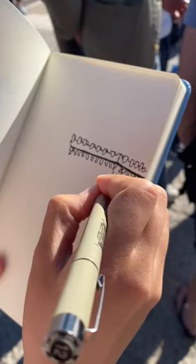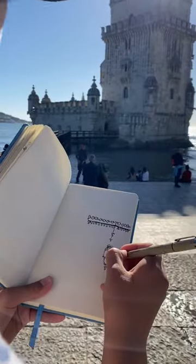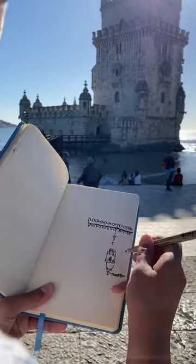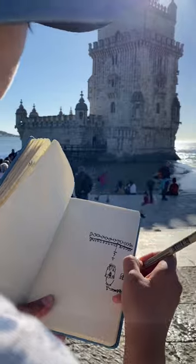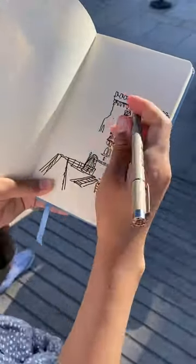Does this kind of look like Bowser's castle? Today I went to the Tower of Bellium and it was so stunning. I had to draw it while waiting in line. I almost felt the line was moving too quickly because I had a lot of details that I wanted to cover in a short amount of time.